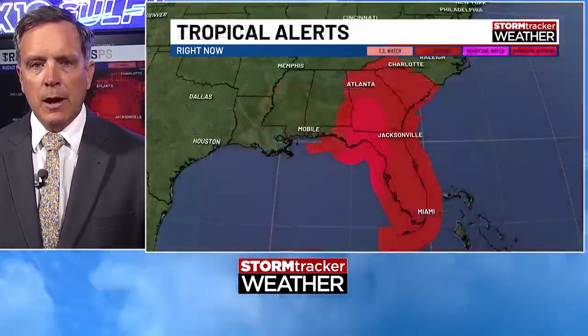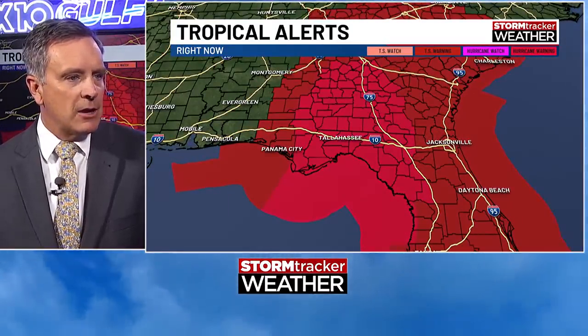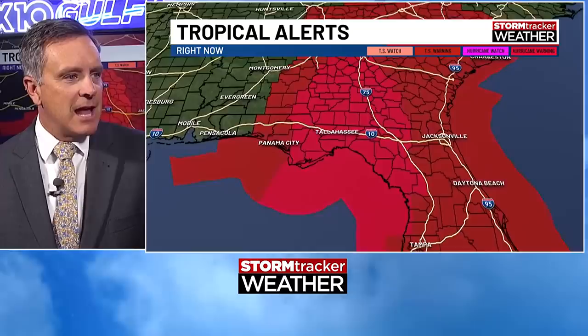The track of the storm will move it over the Gulf Loop Current — I'll try to highlight that for you. If you're watching on a smartphone you may not be able to see these temperature contour lines, but there's a tongue of very warm water right here that extends out. We have that dark coloration indicating higher oceanic heat content compared to other parts of the Gulf, and that could be a real aid in intensification.